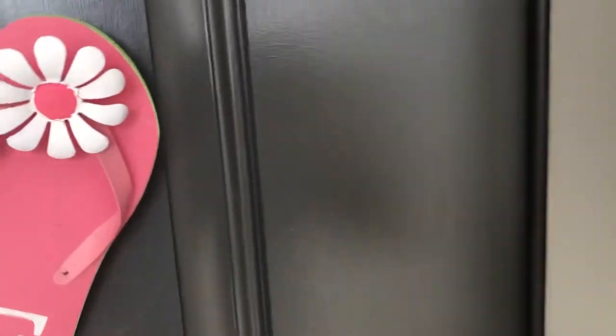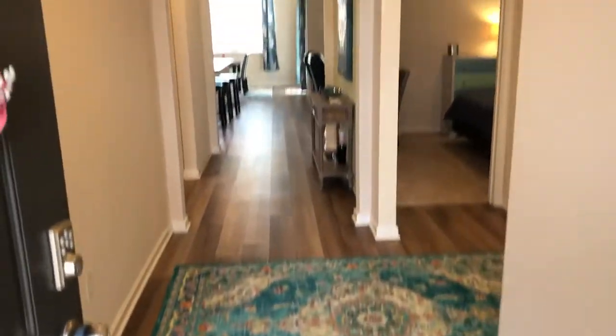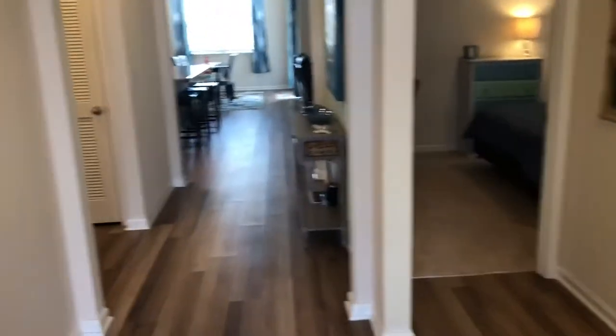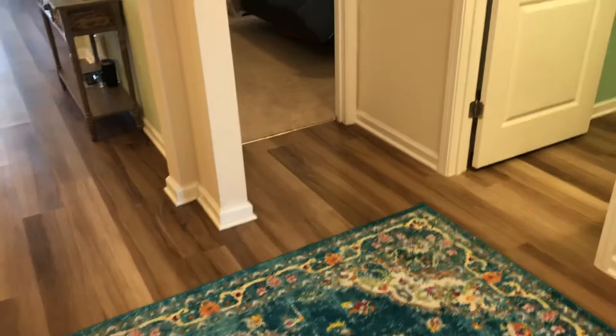Let's go in and take a look. Right off the bat, I love the lines, I love the flooring. Nice high ceilings, smooth ceilings. We've got these nice new luxury vinyl floors.